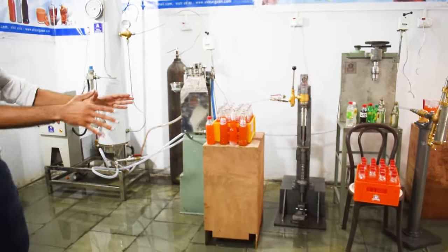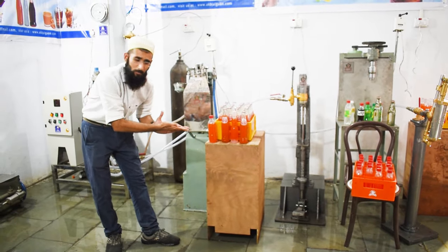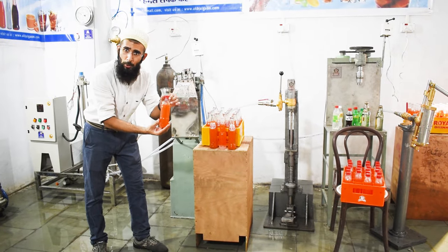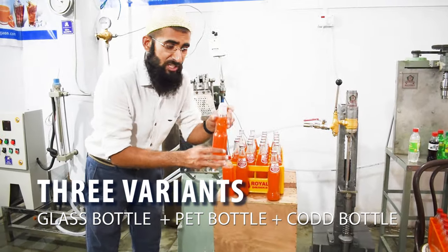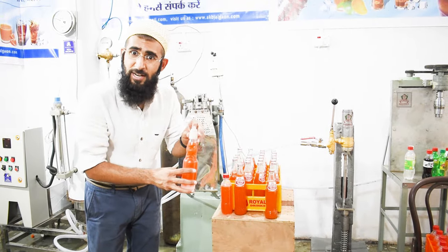The best part is that you can make 3 variants of products. In software, you can make a pen bottle, you can make a glass bottle, and you can make a COD bottle which is a goatie bottle. It is very famous in India, Middle East and Africa.